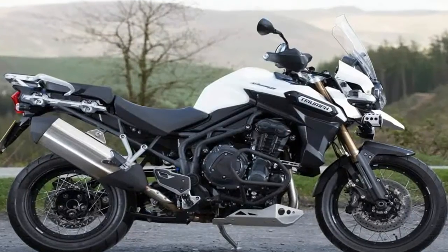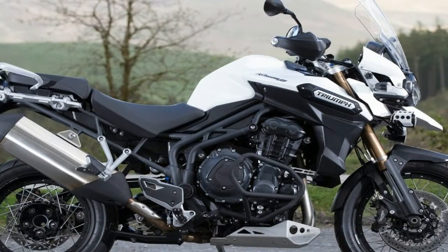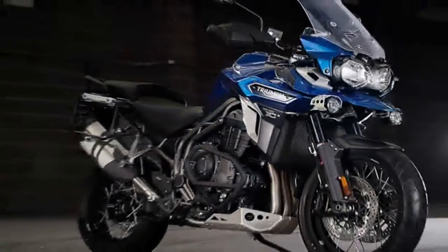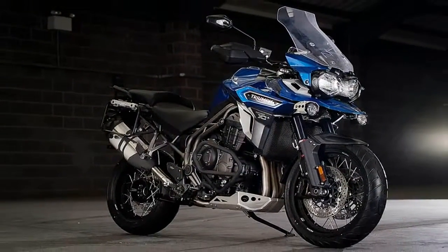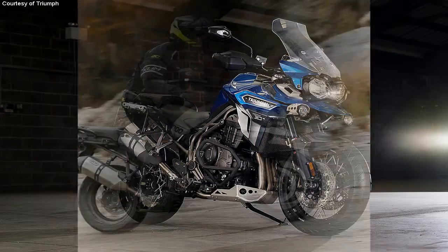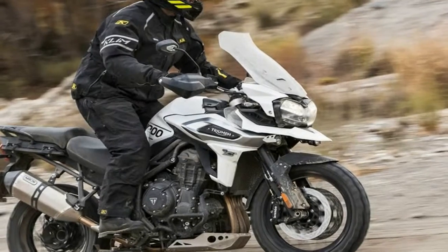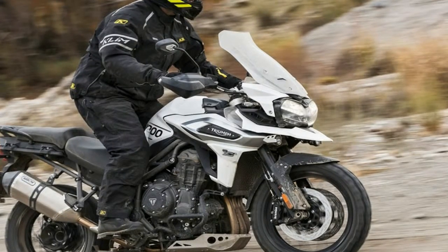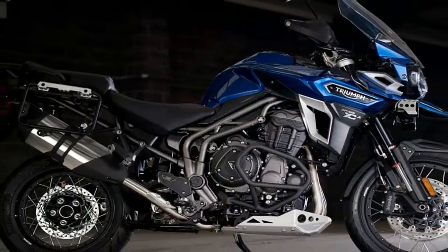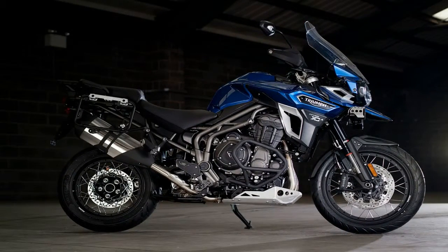The Tiger engine still manages to hold the cup for being the most powerful shaft-driven engine in its class. For 2018, it receives multiple updates to deliver more immediate power lower down in the rev range — the area most often used by adventure riders. This has been achieved through more efficient engine components, for example a smaller flywheel, lighter crankshaft, and magnesium cam cover.